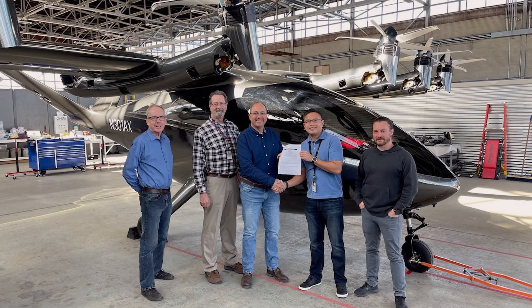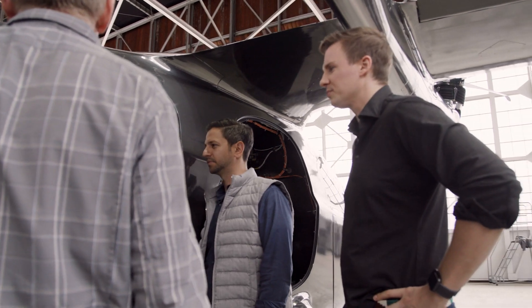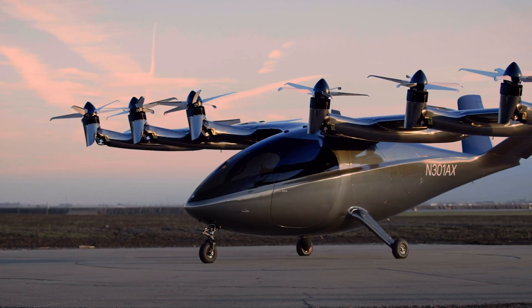I'm happy to report that after the detailed inspection, we have been issued the experimental certificate for the MAKER aircraft. This is a really huge milestone. It moves us into the next phase of development, taking MAKER from the ground and putting it into the air.